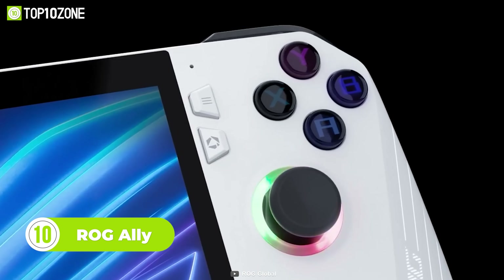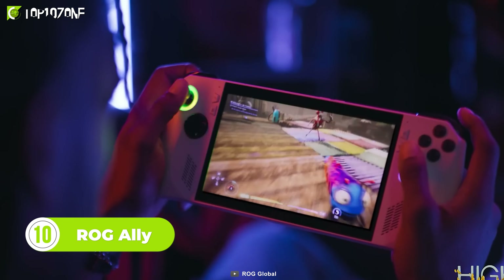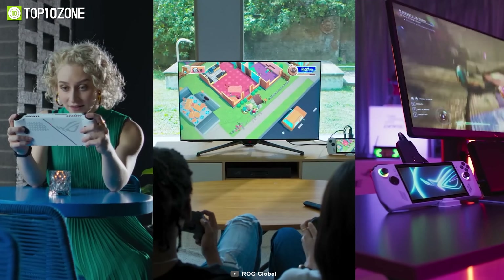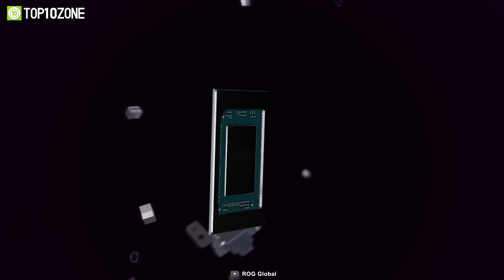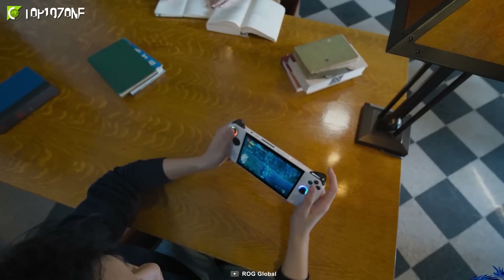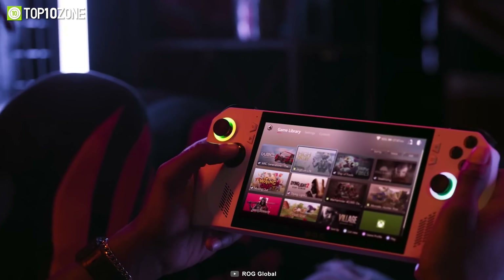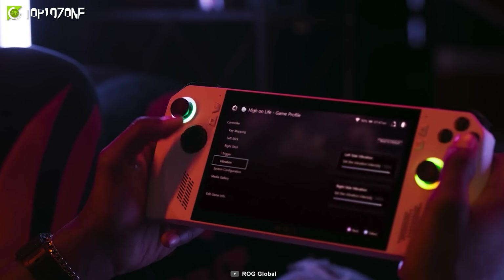This is the ROG Ally, the first handheld PC by ROG that's designed to provide an exceptional gaming experience on the go. This device is based on Windows and it allows gamers to play their favorite games anywhere they are. One of the most impressive features of ROG Ally is its powerful and fast AMD APU, which delivers high quality graphics and a smooth gaming experience. The device is equipped with a dual fan design that keeps it cool and quiet, even during extended gaming sessions. Despite being in its early prototype stage, ROG Ally has already captured the hearts of fans due to its innovative design.